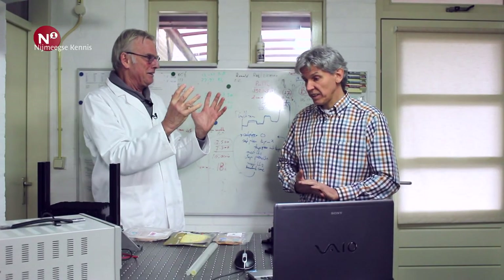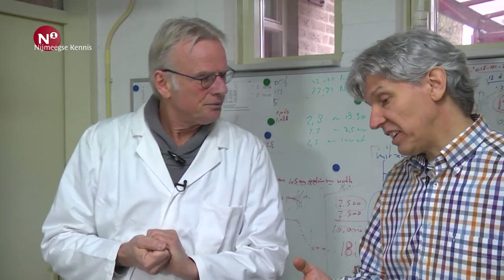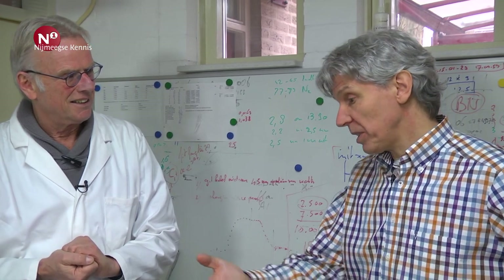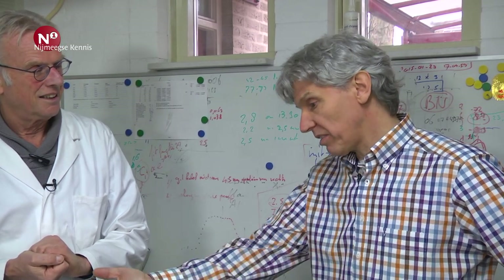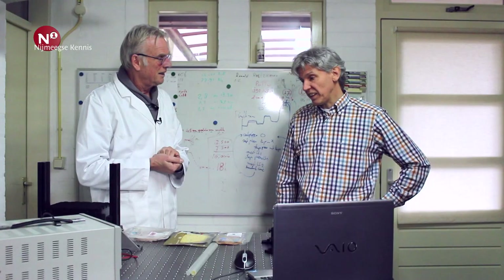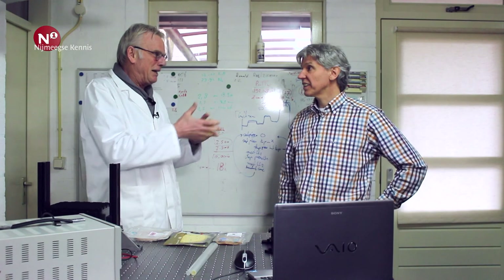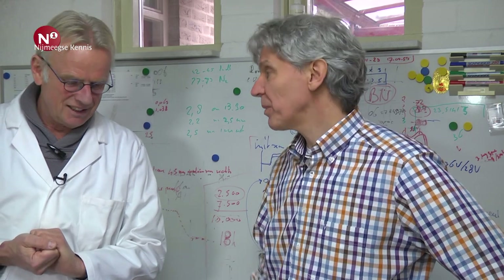Je werkt hier vanuit je garage — hoe bekostig jij dit onderzoek? Want ik denk dat er nogal wat tijd in is gaan zitten. Deels hebben we daar beurzen voor gekregen, en deels moet je er gewoon in geloven en tijd in steken. Ik doe dit niet alleen — ik heb nog drie andere mensen die binnen Sensorspot hieraan werken, en ik ben dan vooral voor de ontwikkelingen. De laatste jaren zijn de uren niet betaald. We hadden wat financiering om hardware te bekostigen, maar je moet er gewoon in geloven dat we iets hebben waar we later wat mee kunnen verdienen.